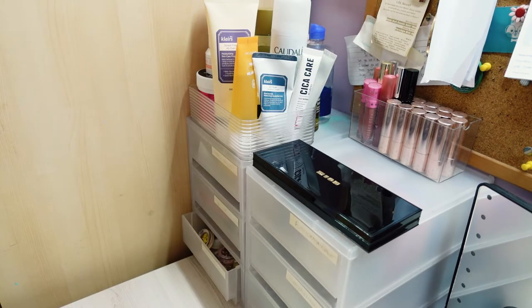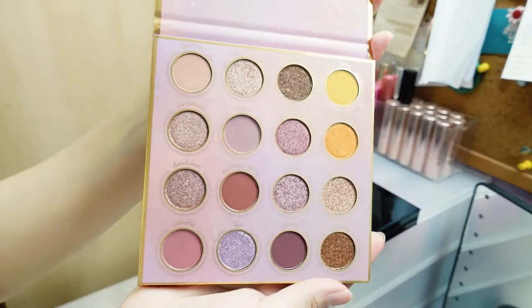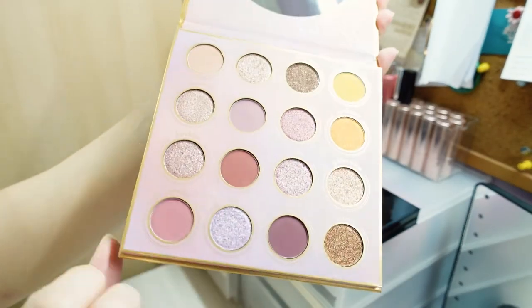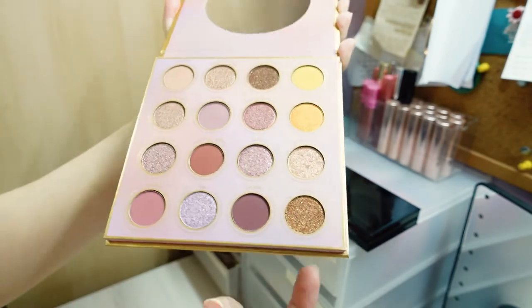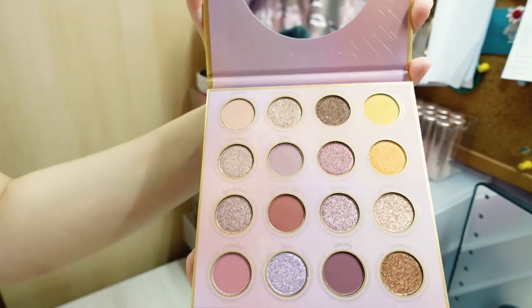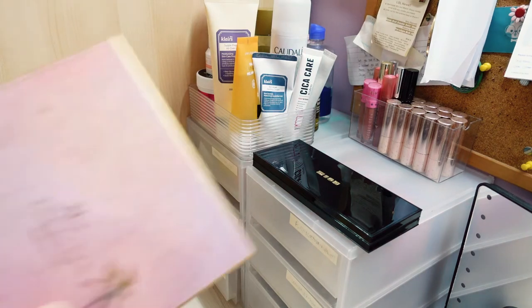Let me do a quick show of the Elva eyeshadow palette. Look at this — so beautiful. The sparkly shimmers, the mattes, they all look so beautiful. I absolutely love it and I'm so excited to play with this palette. I'll definitely do a video on this.